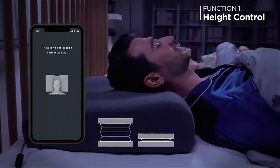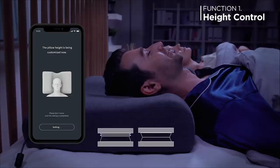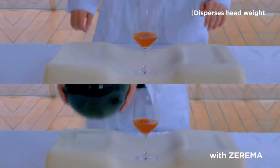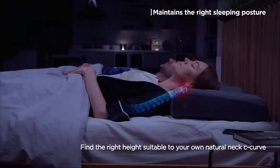You can make height adjustments to both the head and neck to create the pillow just right for you. It keeps your head weight evenly distributed, reducing any neck and shoulder tension, and keeps the spine aligned in its natural curve for optimal comfort.